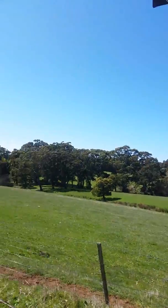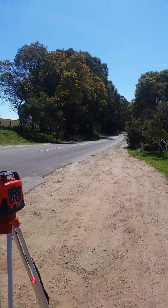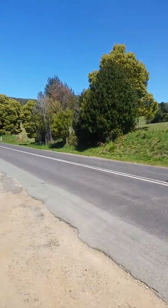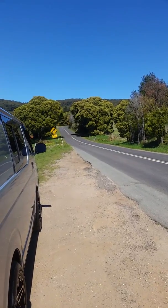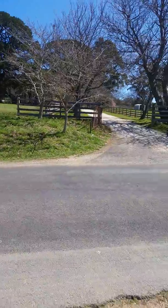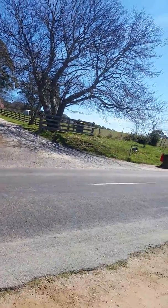Okay, here we are at Gravity Hill, Mount Macedon, and we're going to conduct a laser level test on this road. It clearly looks like the road runs uphill that way and downhill that way, so let's get the laser level out and do the test.